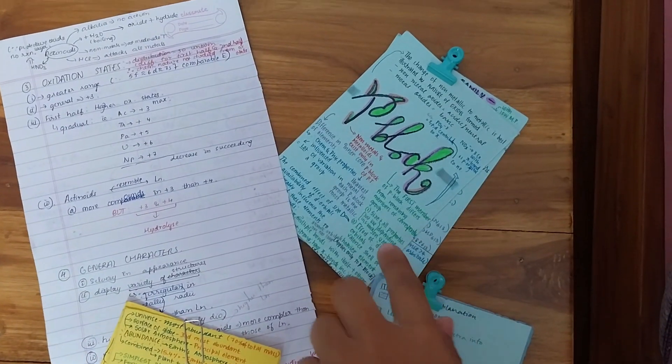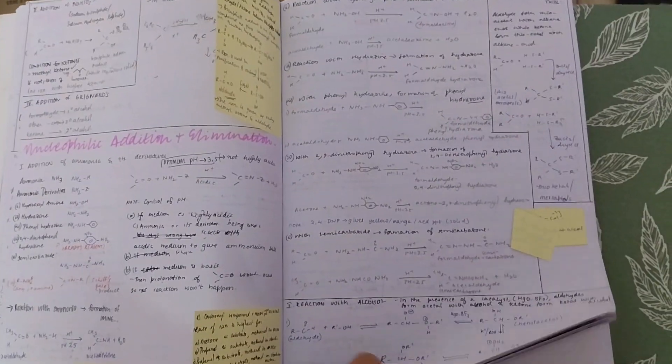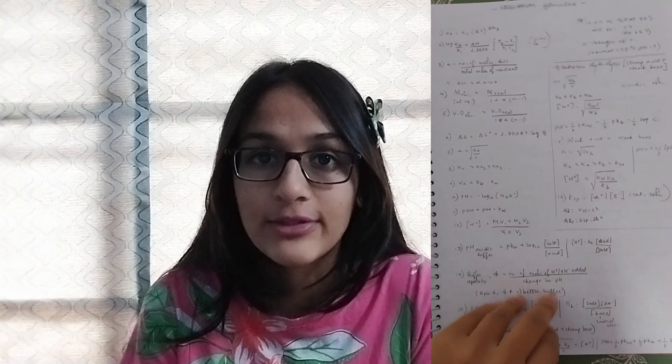For chemistry, note-taking was pretty similar to physics in manner. But for inorganic chemistry, I didn't refer to other videos or the module much — I would just take out my NCERT, read it once, and note down every single essential point in the form of a chart. For organic chemistry, just like physics, I would directly note it down during the lecture, and whichever points were repeatedly highlighted or mechanisms I needed to remember, I would note them on a separate page. For physical chemistry, I did make notes, but towards the end I just made formula sheets and looked at those. Whenever I was learning or revising, I would make a note of it. So note-taking for chemistry was quite similar to physics.